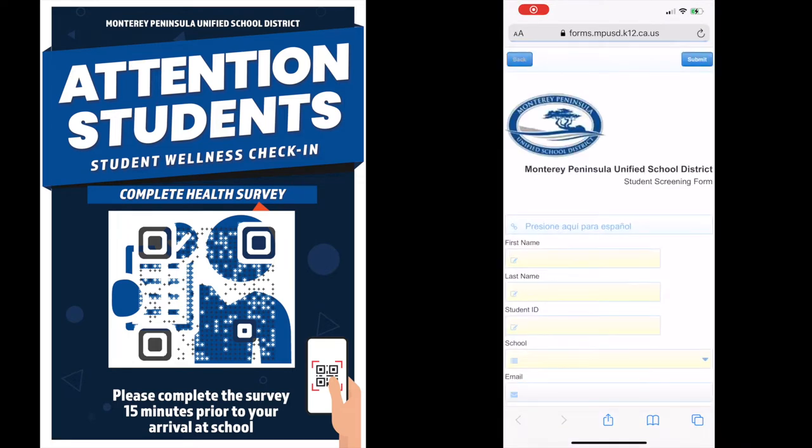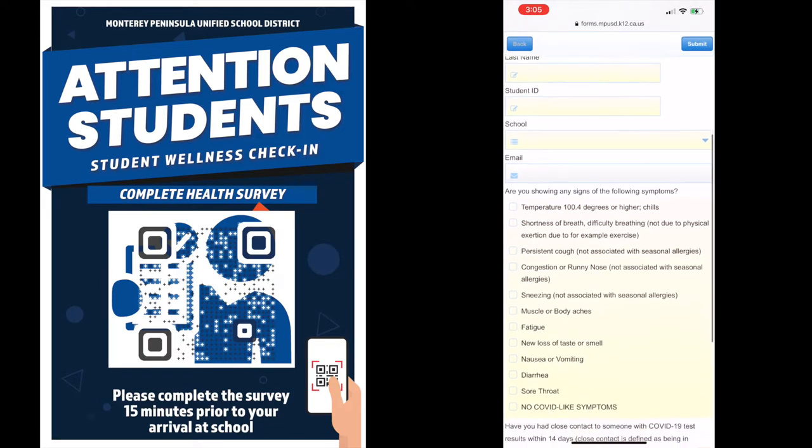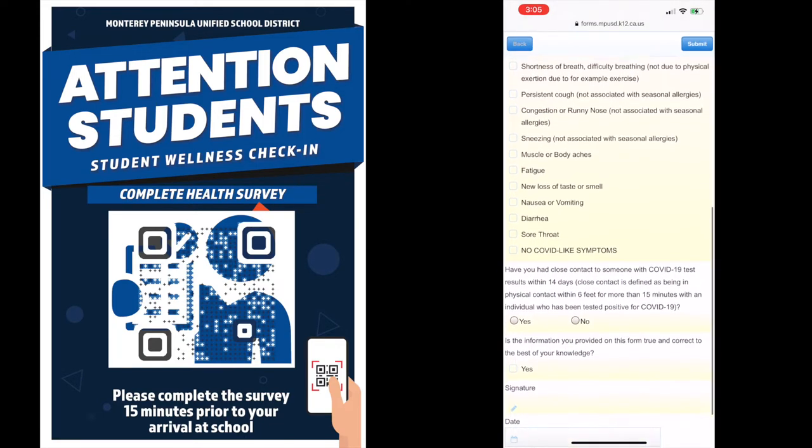Site leaders will engage in ongoing reviews to identify families not completing the recommended wellness check form. There will be a messaging campaign and phone call follow-ups to support families in this process.